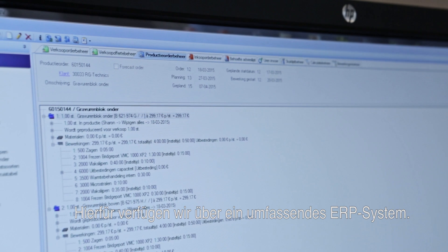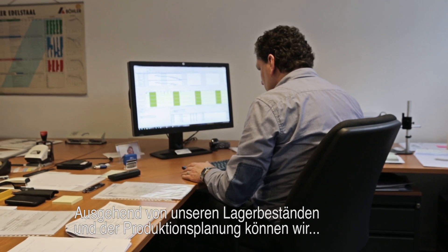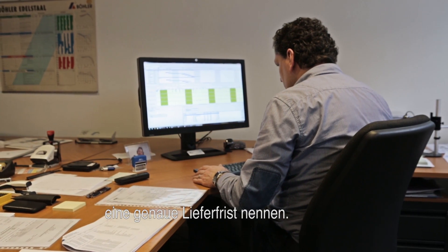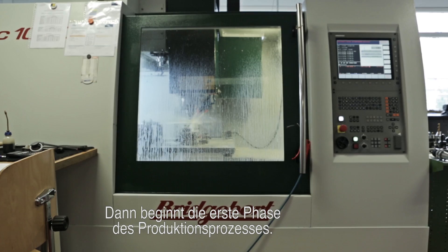Our sophisticated ERP system lets us provide an accurate estimate. Based on our stock levels and production schedule, we can precisely determine the necessary lead time. Then, the first stage of the production process begins.